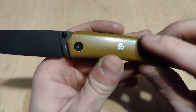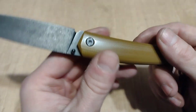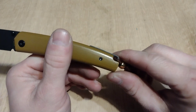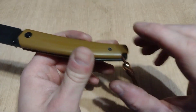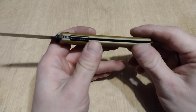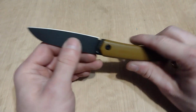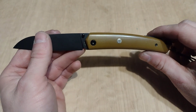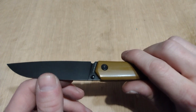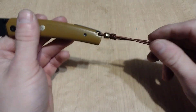Their logo is inlaid into the left side of the scales. Instead of a pivot pin, it did come with this lanyard and bead metal back spacer. With the lanyard hole, it is a liner lock and they are nested inside the scales. This thing is super sharp, but I ran out of paper so I don't have any in the shop.